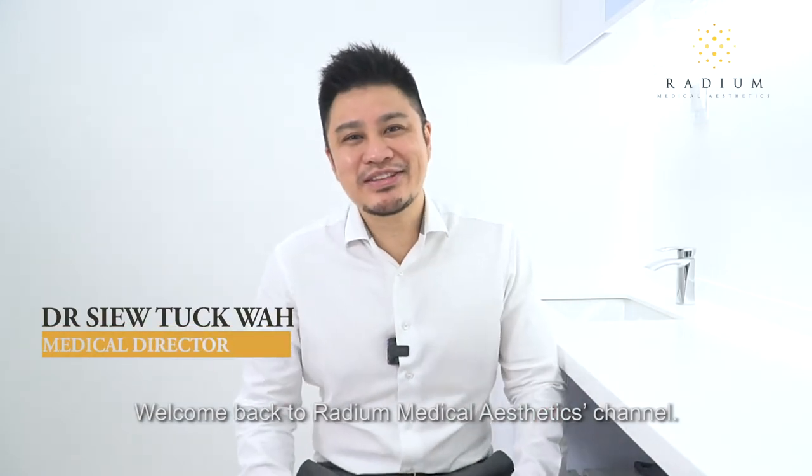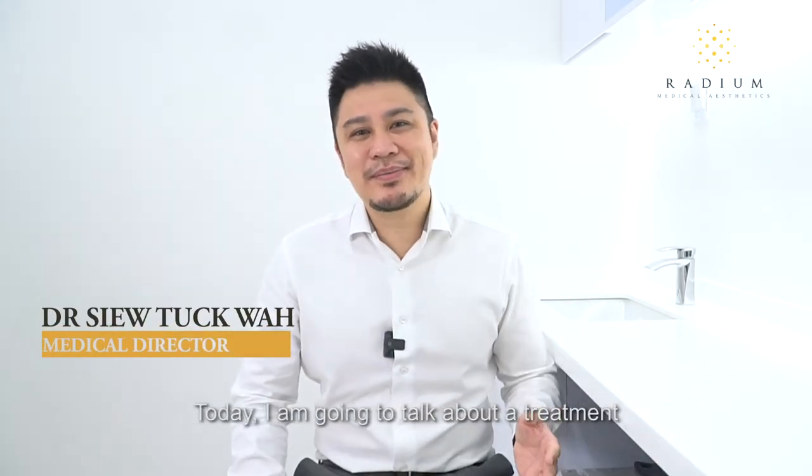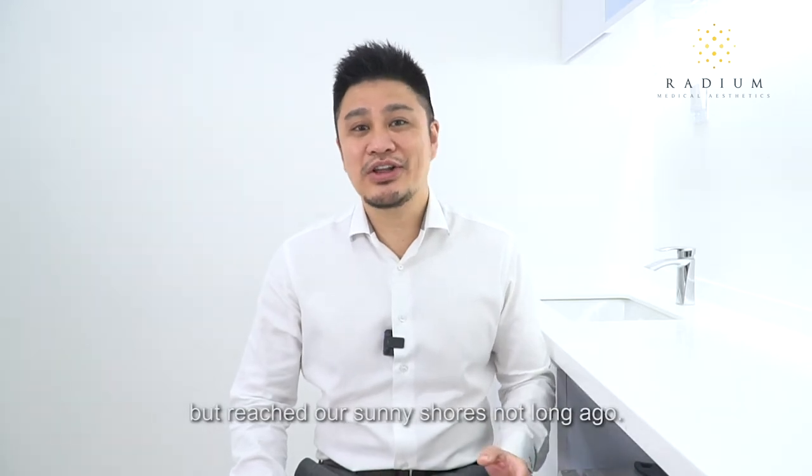Welcome back to Radium Medical Aesthetics channel. Today I'm going to talk about the treatment we're offering at Radium to treat acne vulgaris, a common medical condition. The treatment is GOLD photothermotherapy, or GOLD PTT in short. It was FDA approved in 2018 but reached our shores not long ago.